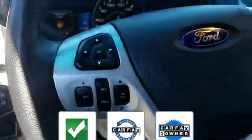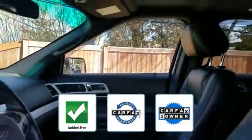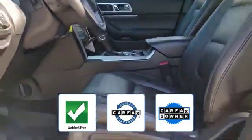This vehicle is accident-free, qualifies for the Carfax buyback guarantee, and is a Carfax one-owner vehicle. This is a top-rated dealer — stop by for a test drive and feel the difference.